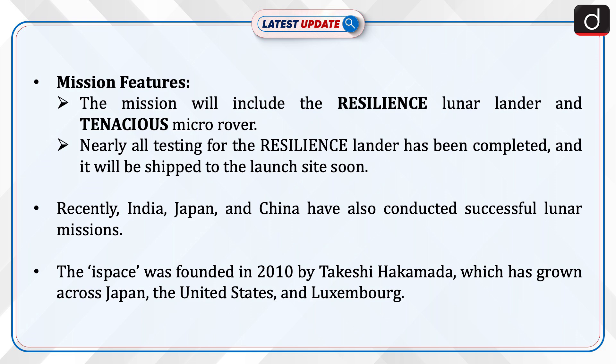Recently, India, Japan and China have also conducted successful lunar missions. I-Space was founded in 2010 by Takeshi Akamada, and has grown across Japan, the United States and Luxembourg.